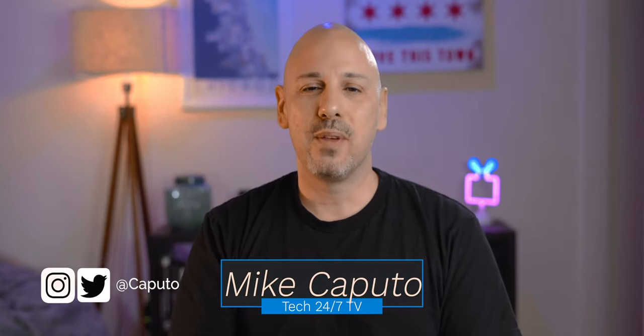If you're new here, consider subscribing — we'd love to have you around for the next one. If you like this content, go ahead and hit that like button. I am Mike and this is Tech 247 TV. Hit like, hit subscribe. I'll see you in the next one.